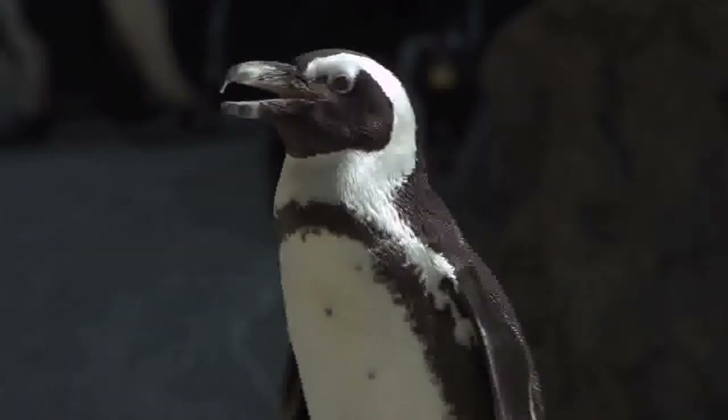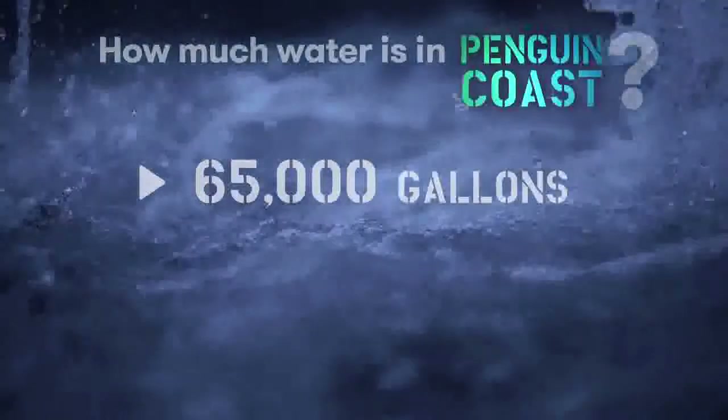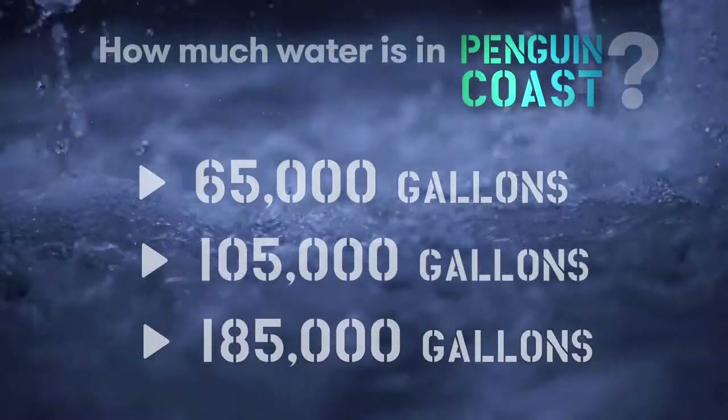How much water, you ask? Well, why don't you tell us? Is it 65,000 gallons, 105,000 gallons, or 185,000 gallons?